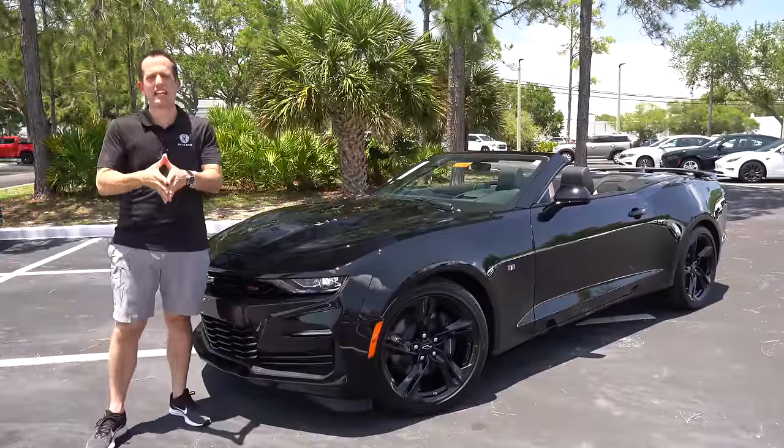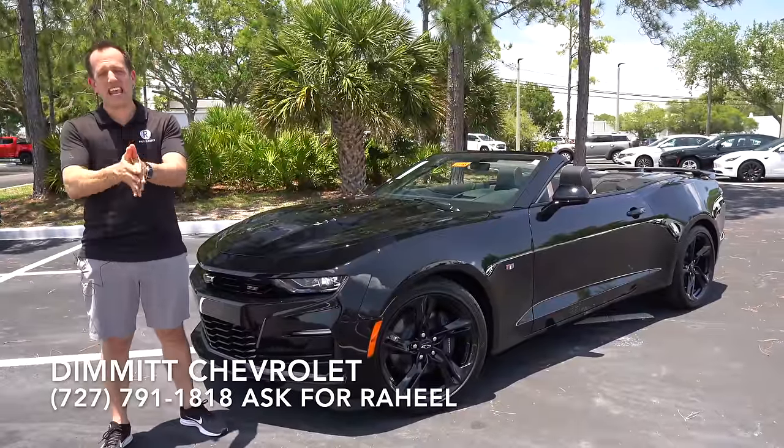Hey guys, what's up? It's Joe Rady from Rady's Rise. We're back here at Dimit Chevrolet in sunny Clearwater, Florida.